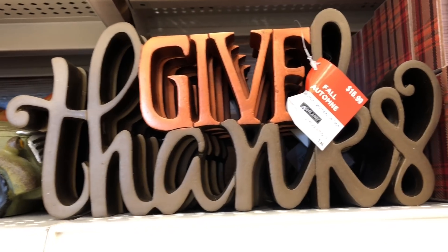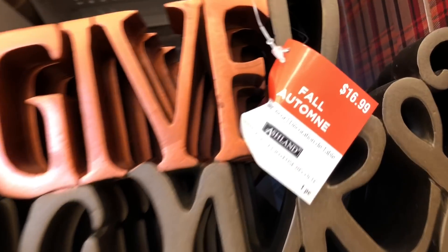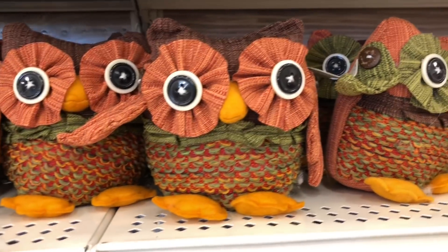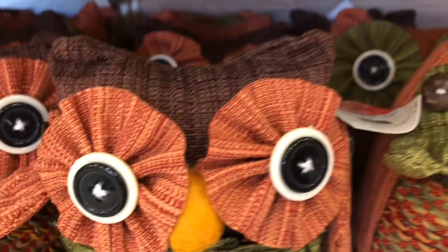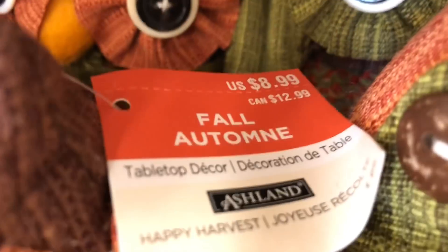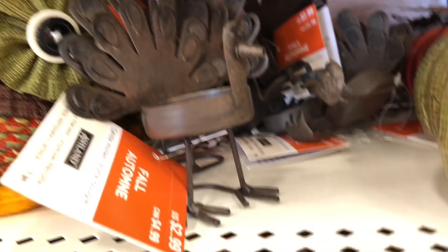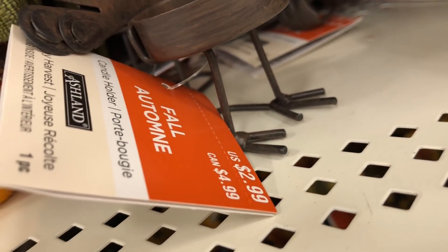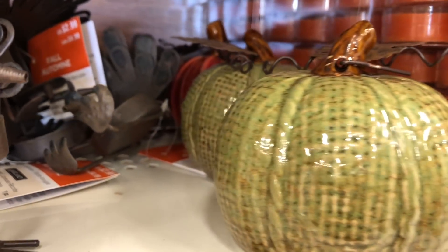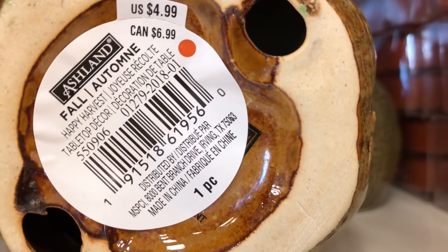Here's one that's a lot heavier — it says 'Give Thanks' and it's metal, so it's really heavy. Look at these little fabric owls — how fun! They come in brown, green, and orange and are $8.99. Look at these little turkey candle holders — $2.99! How cute! And these ceramic pumpkins come in green and orange for $4.99.